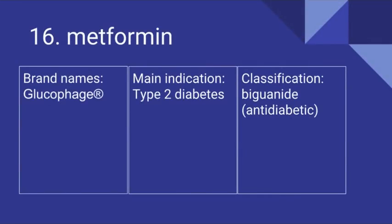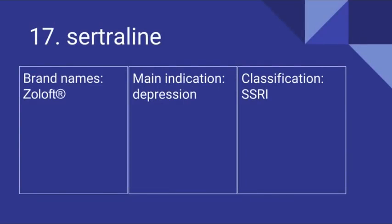Number 16 is Metformin. Its brand name is Glucophage. It's used in type 2 diabetes and it is a biguanide. Number 17 is Sertraline. Its brand name is Zoloft. It is prescribed for depression and it is an SSRI.